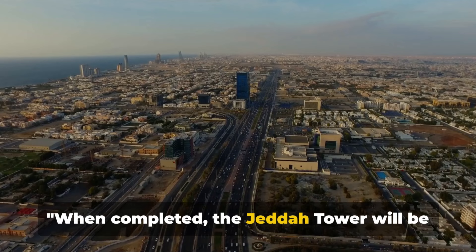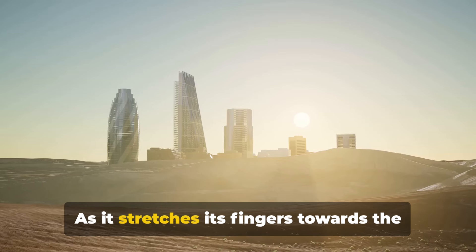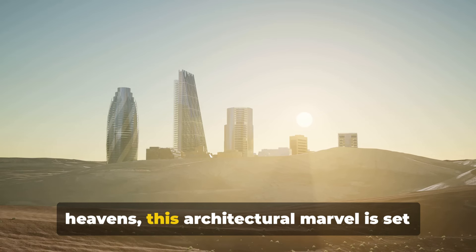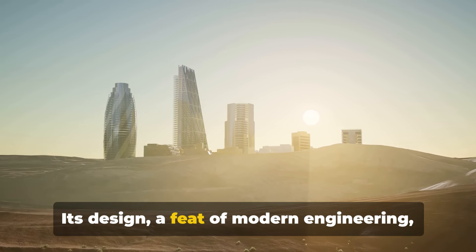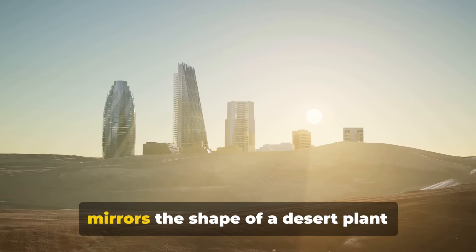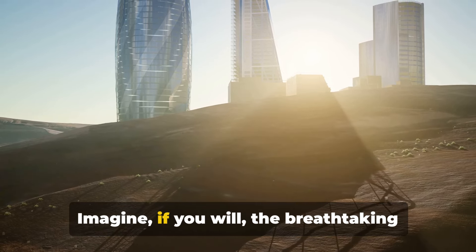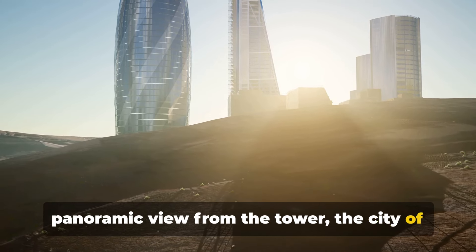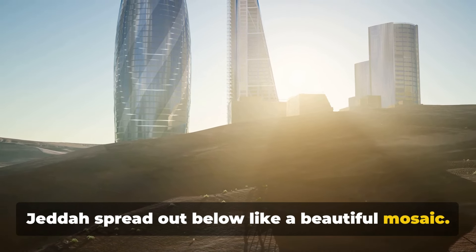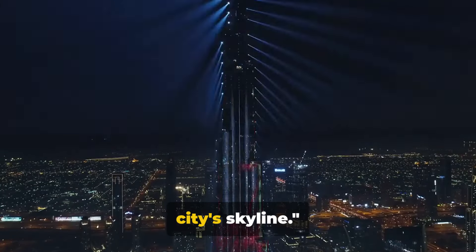When completed, the Jeddah Tower will be the world's tallest building. As it stretches its fingers towards the heavens, this architectural marvel is set to stand over a kilometer high. Its design, a feat of modern engineering, mirrors the shape of a desert plant shooting upwards in growth. Imagine the breathtaking panoramic view from the tower — the city of Jeddah spread out below like a beautiful mosaic. The Jeddah Tower is set to redefine the city's skyline.